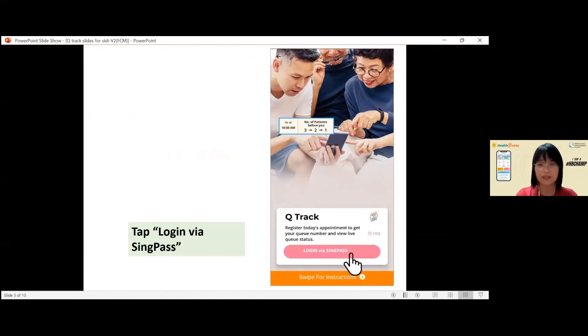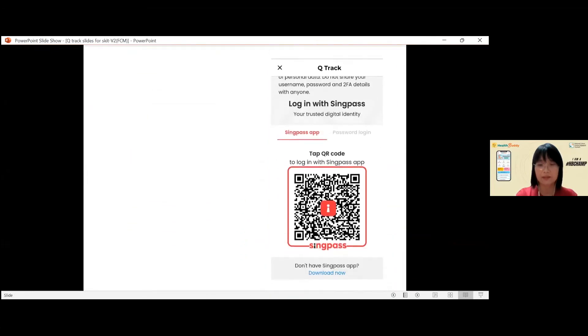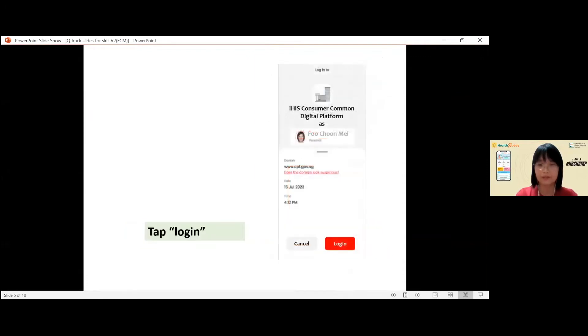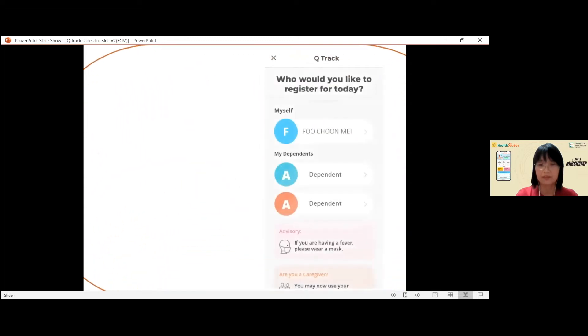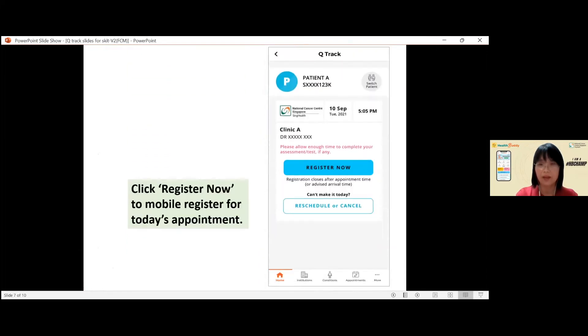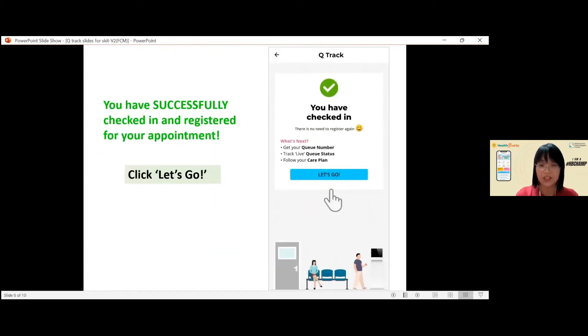Log in with your SingPass. You should see the SingPass QR code — tap on it. Next, click on Login. Then select Patient Profile and click on Register Now. You will see a message telling you that you have successfully checked in.